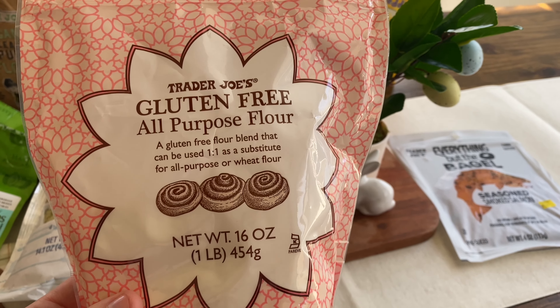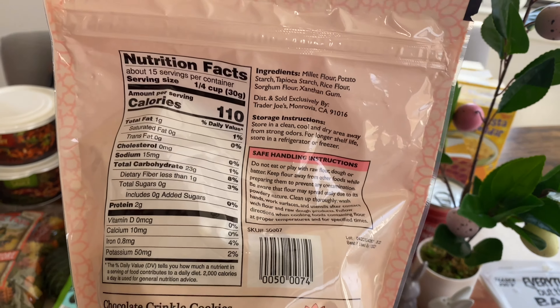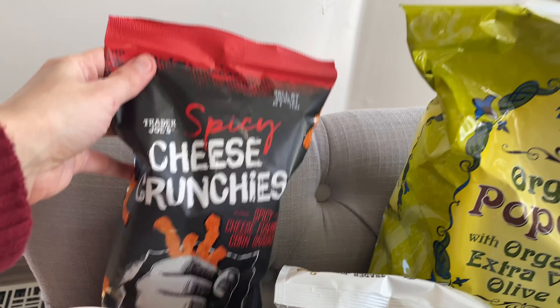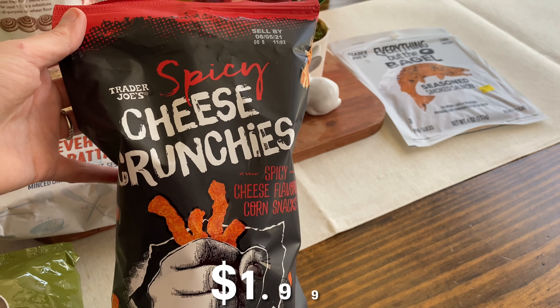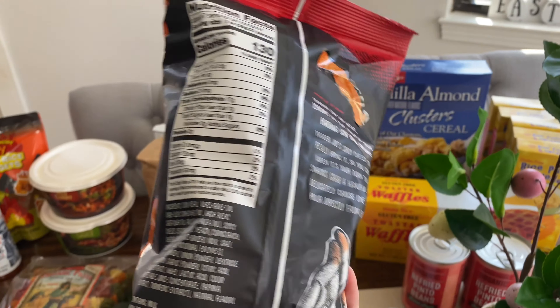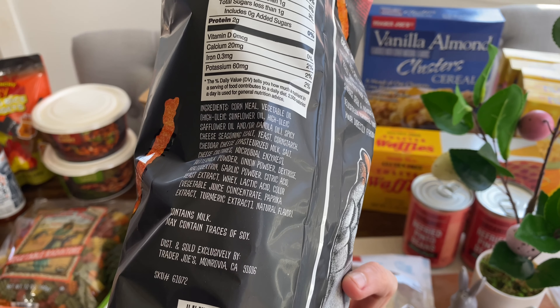I haven't seen this since the holidays — this is our favorite gluten-free buttermilk pancake mix. It beats out all the others. We like to make waffles with it, all my kids love it, and we also replace the egg with a flax egg. It's really a good breakfast for the weekends for us.